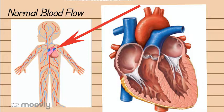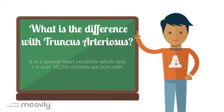Your body will then use the oxygen to function, and once all the oxygen is used up the blood will go back to your heart and this process will start all over again. Now we will talk about the very special heart condition that is truncus arteriosus.